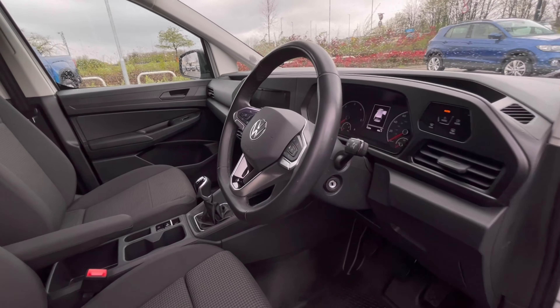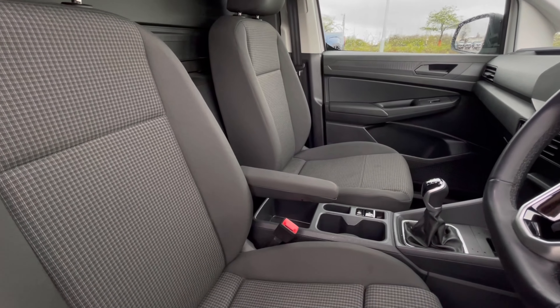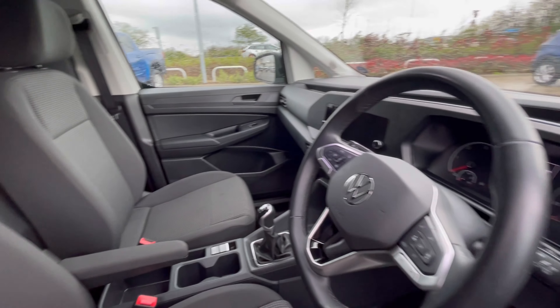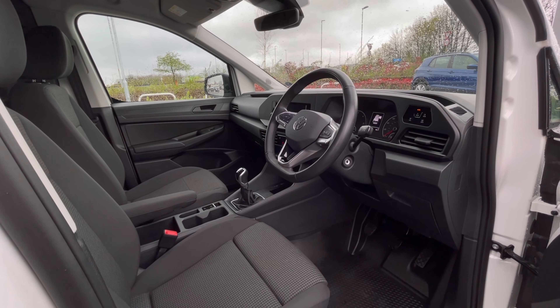Accessing the front of the van, we have a comfortable interior jam-packed with fantastic features, starting with the driver's seat which is fitted with an armrest, offering you and your passengers a relaxing driving experience.